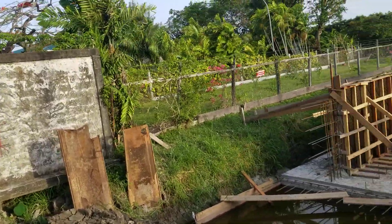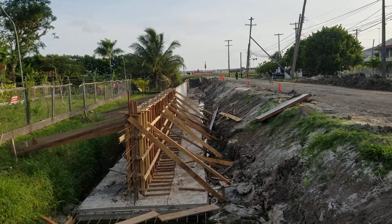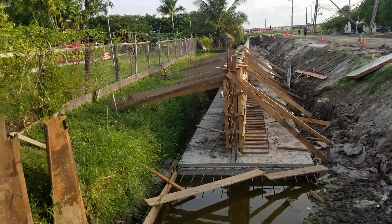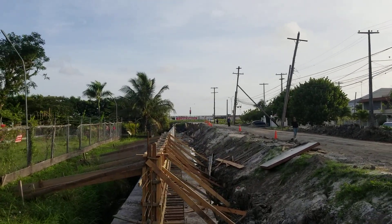Meaning you just can't walk in — you need permission. I've already requested permission to do the recording. But this is what it looks like: it's a new retaining wall and a new drainage system that's going to allow for a wider access road from the East Coast. That is the Rupert Craig Highway.